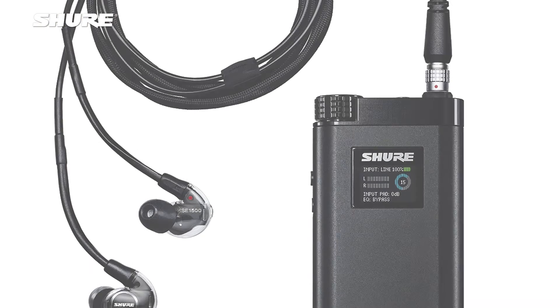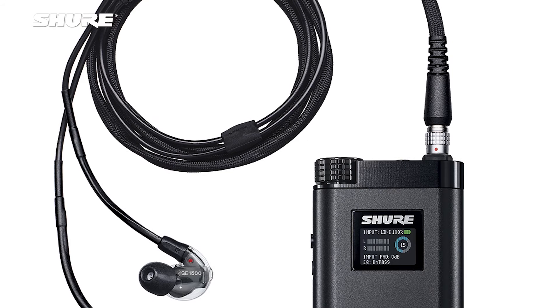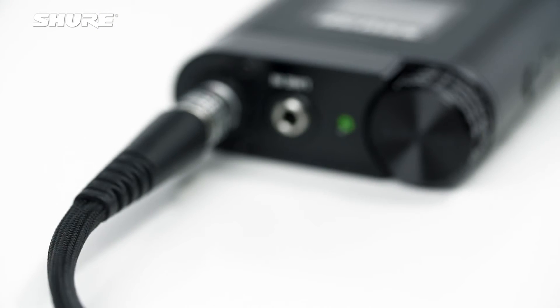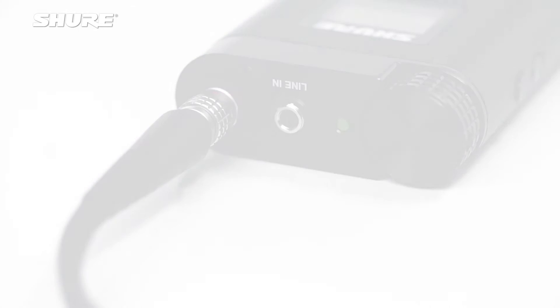The cable in the KSE1500 is by itself an engineering masterpiece. We had to design a very special cable with low capacitance that also satisfies all of the requirements for our typical earphone in terms of strength, flex, and all the other electrical parameters we would need the cable to satisfy.